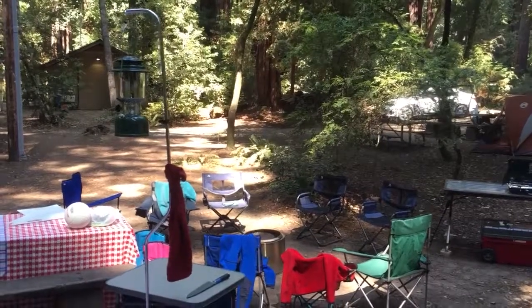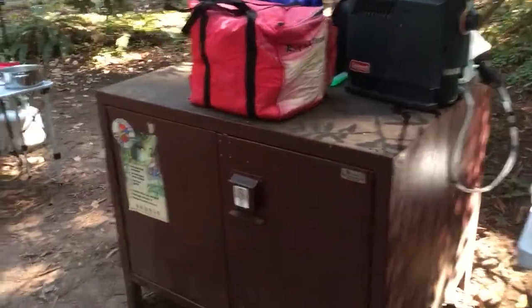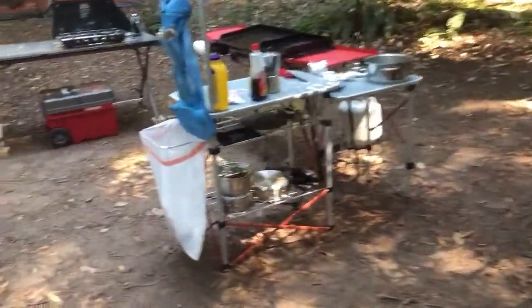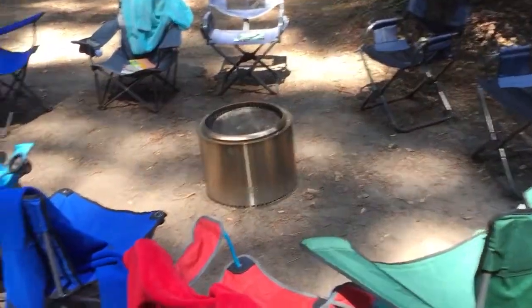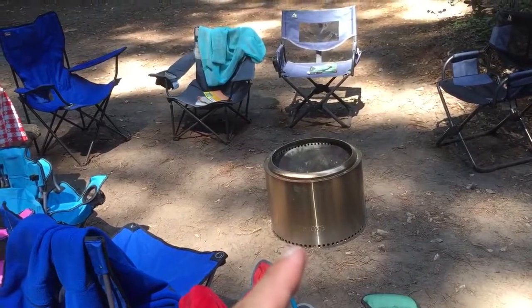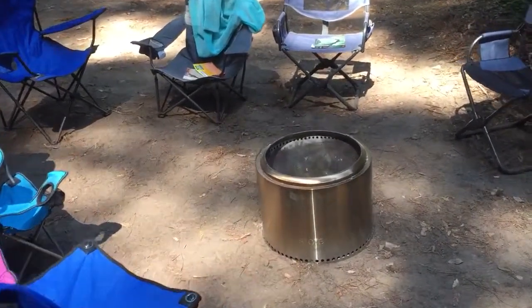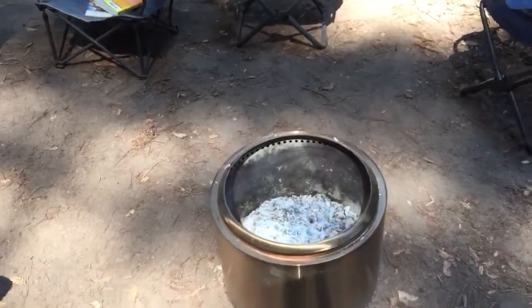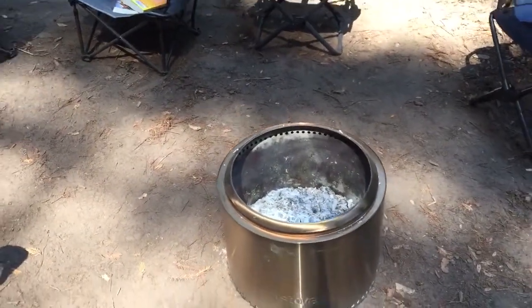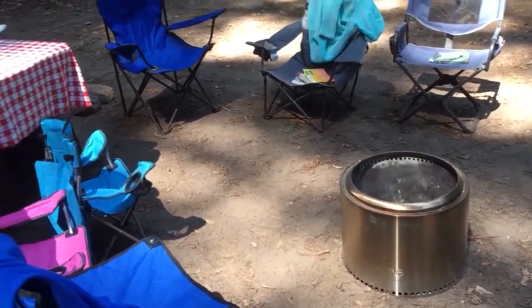Right there on this trip — big bear box. Again, there's my Solo Stove Bonfire — sorry, not BioLite, Solo Stove Bonfire — and it works exactly as advertised. Absolutely spectacular fires.